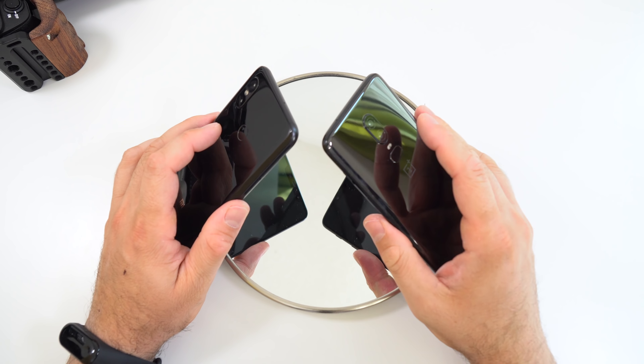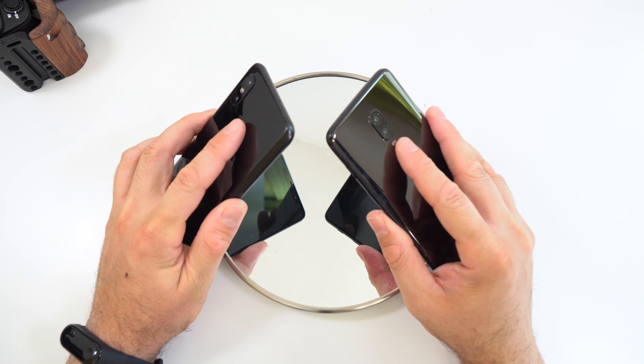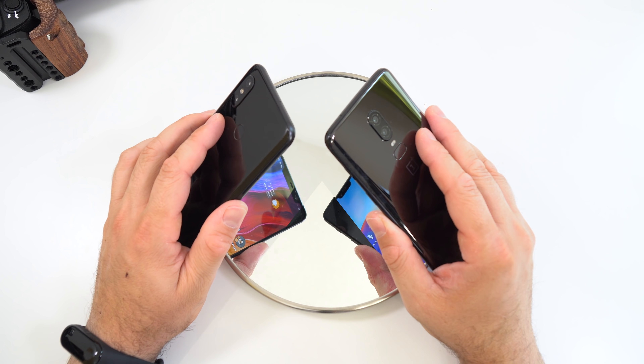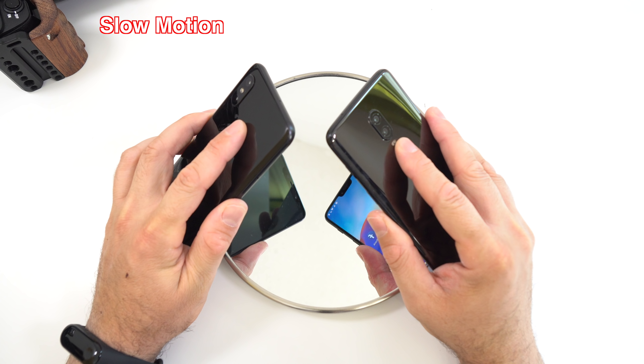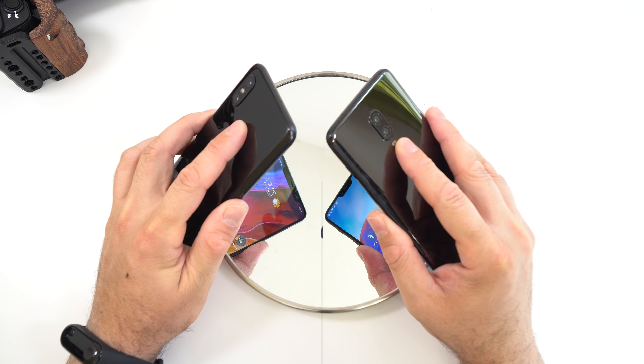Let me slow that down for you. For this first round it seems like the Mi 8 was a bit faster. Just to make sure, we're going to lock the screens once again and try touching the fingerprint scanners one more time.